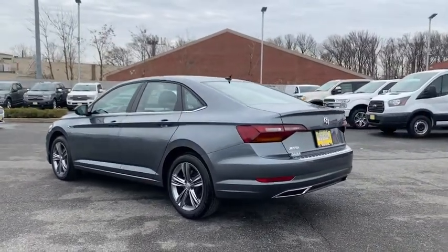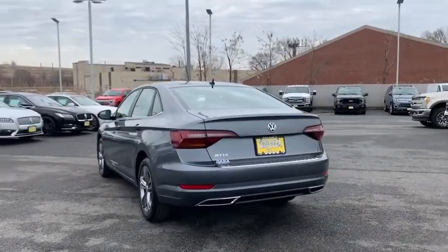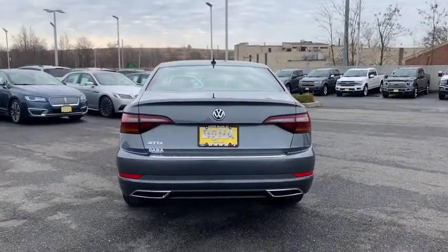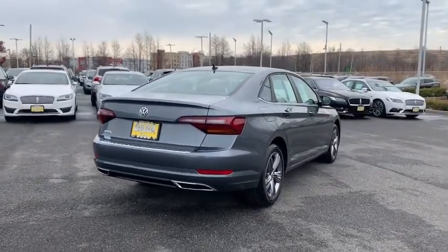Electronic stability control. Heated front seat. Trip computer. Panic alarm. Brake assist. Power moonroof. Remote keyless entry. Overhead console. Tachometer. Front reading lamps. Driver vanity mirror.